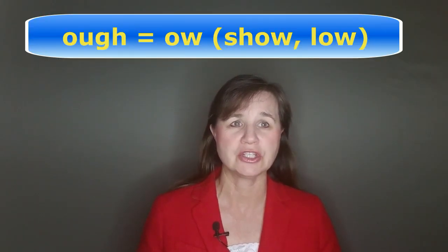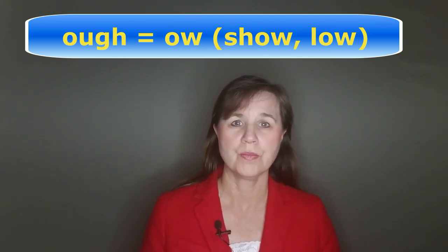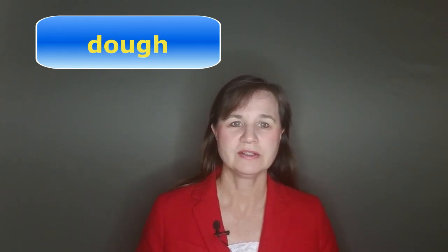Four of these words pronounce O-U-G-H like the sound in the words 'show' or 'low.' Say them with me: though, although, dough, and borough.